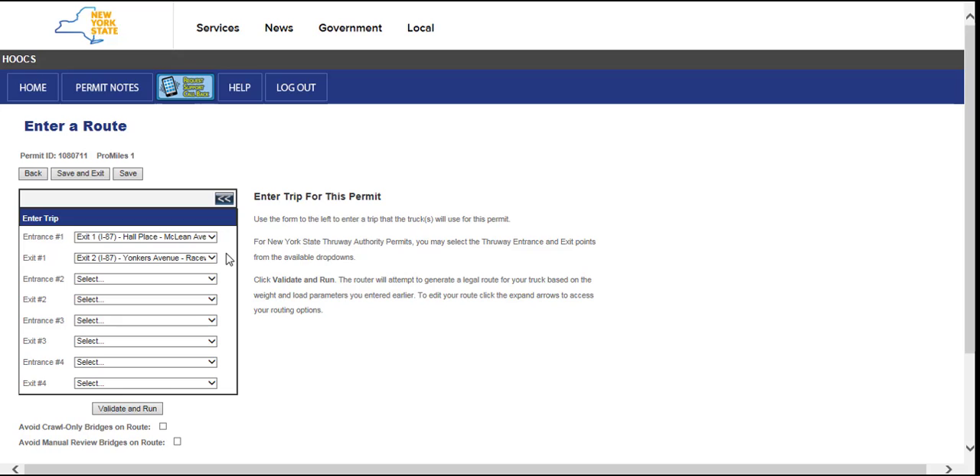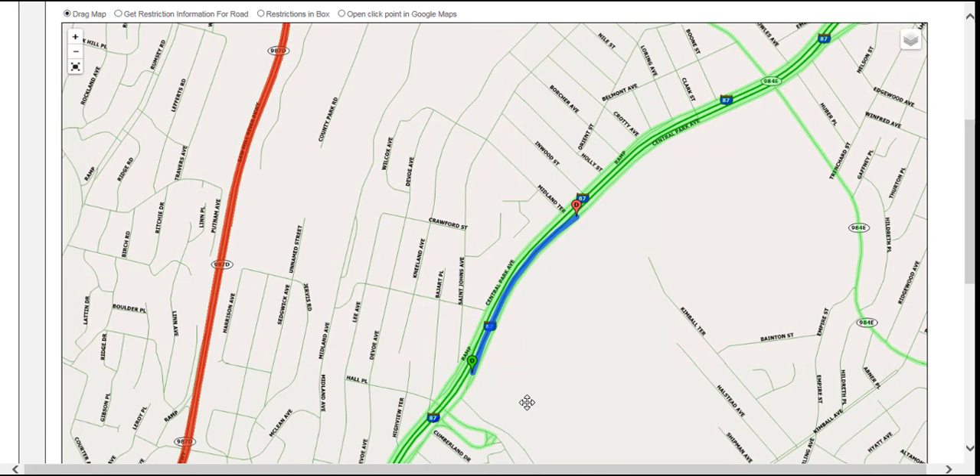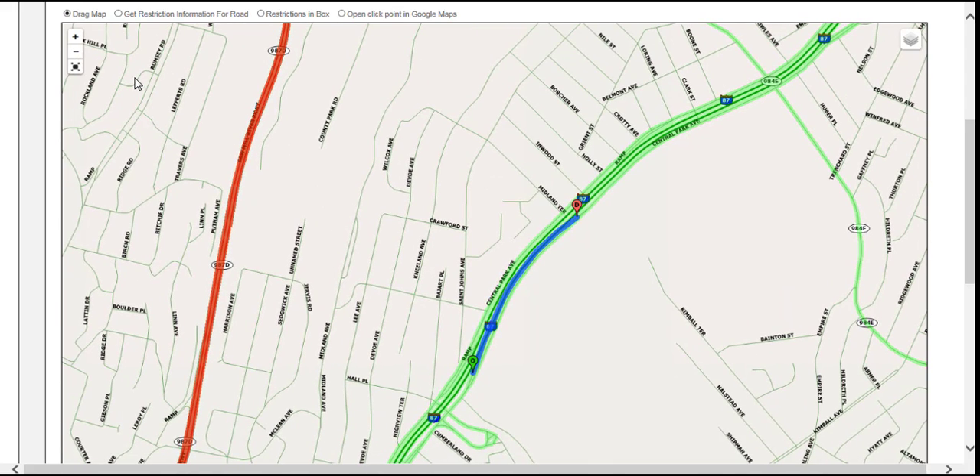This is where the entrance and exits will be entered to generate a route. Select the entrance from the Entrance Number One drop-down list and the exit from the Exit Number One drop-down list. If you will be traveling on and off the thruway, there are four available options to select different entrances and exits. NYSDOT travel is not allowed for thruway-only permits. If you need NYSDOT travel, you will have to delete the thruway permit and order a NYSDOT permit that includes thruway travel. Once the entrances and exits have been entered, click the Validate and Run button to generate a route. The origin is shown with a green O, the route is the blue line, and the destination is the red D.